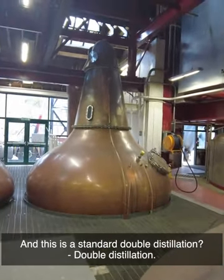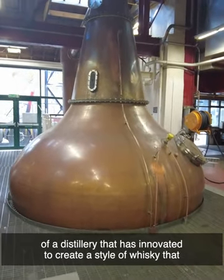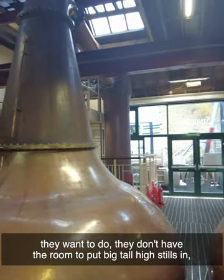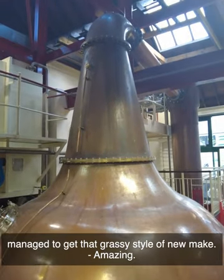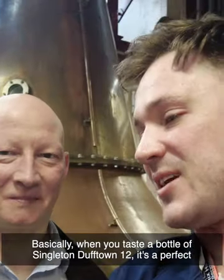This is a standard double distillation. It's a great example of a distillery that has innovated to create a style of whisky they want. They don't have the room for tall, high stills, so as you can see scanning around the room, they're short, but they still manage to get that grassy style. When you taste the Singleton Dufftown 12, it's a perfect balance of wood maturity but also the magic that happens in the still house — there's a lovely sense of place.